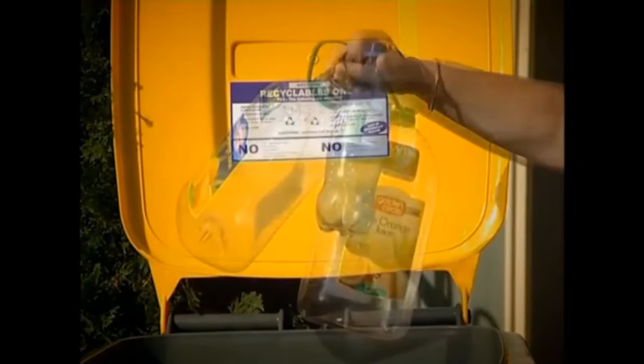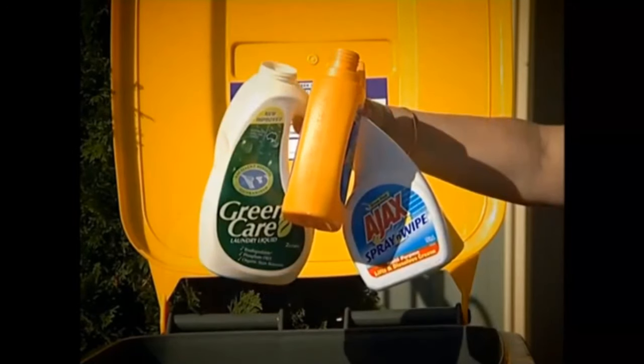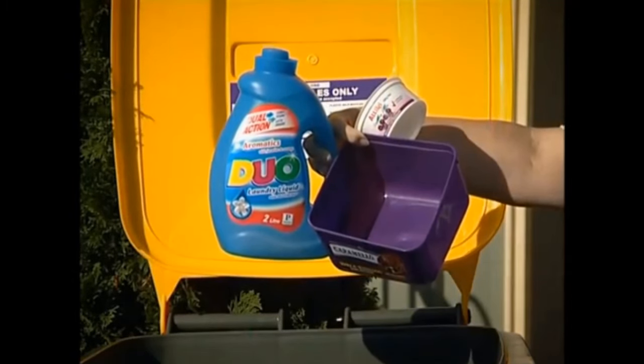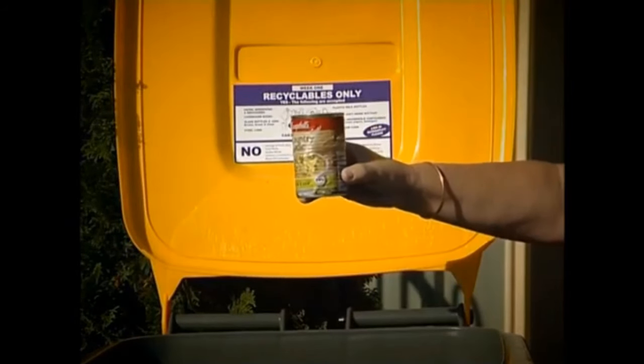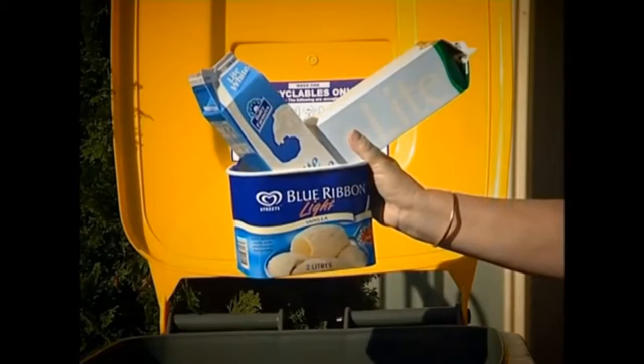Plastic soft drink bottles; plastic milk and juice bottles; other household plastic containers such as ice cream, shampoo and yoghurt containers; steel cans and aerosol cans; aluminium cans; trays and foil; and liquid paperboard cartons. Remember, all containers must be empty.